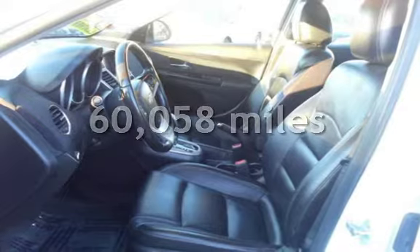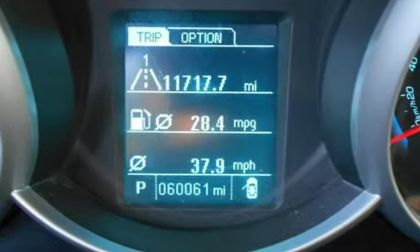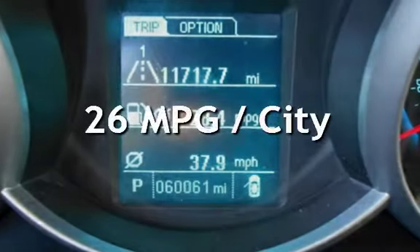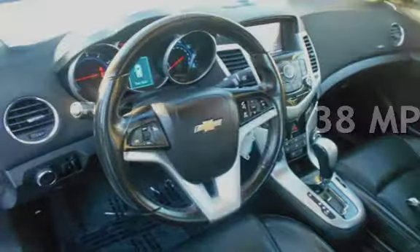This Chevrolet has less than 61,000 miles on the odometer. Estimated fuel economy for this vehicle is 26 miles per gallon in the city, and 38 miles per gallon on the highway.